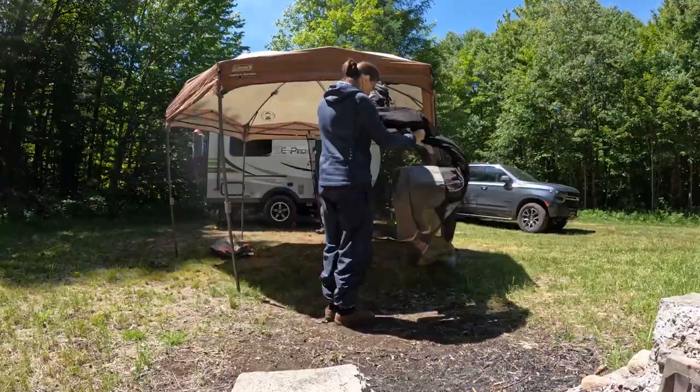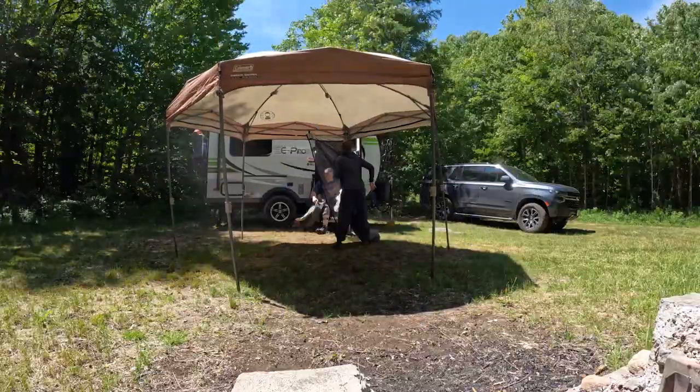Good morning. We are packing up. This is our last day here in the Adirondacks in the Moose River Plains. We already started packing up some of the screen tent stuff — just going to finish the screen tent and then the camper, and then we're going to head out.